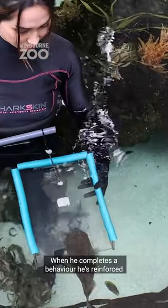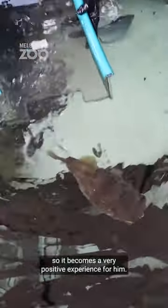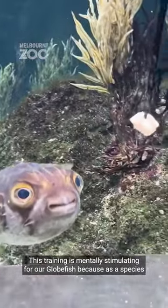When he completes a behaviour, he's reinforced with a chunk of prawn, which is his favourite food, so it becomes a very positive experience for him. This training is mentally stimulating for our globefish because, as a species, they are very inquisitive and curious animals.